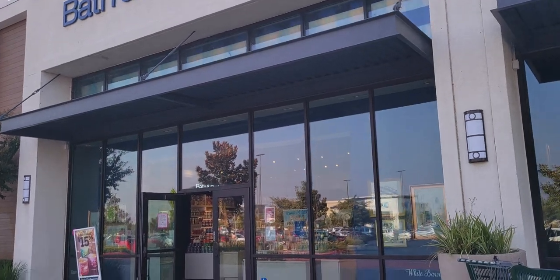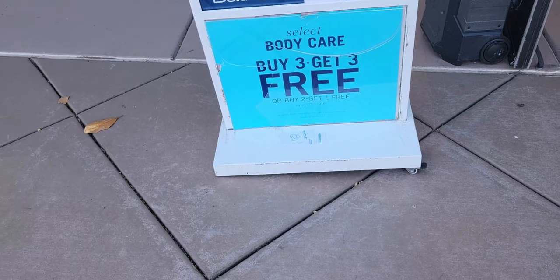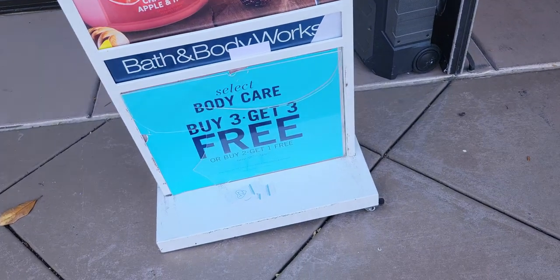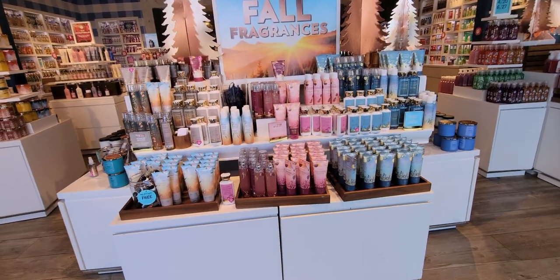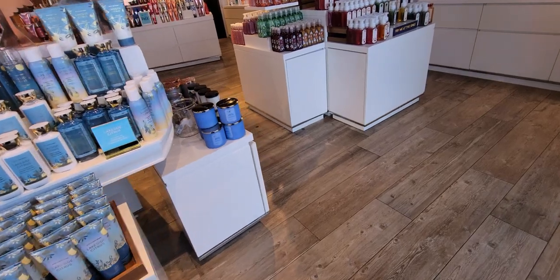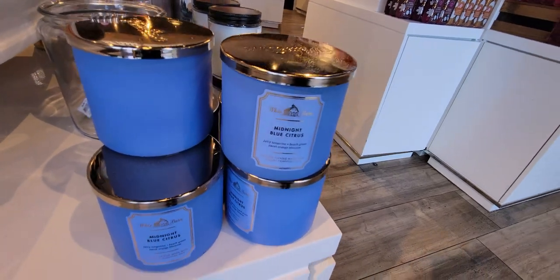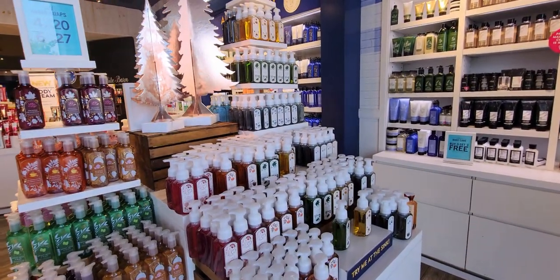Hi friends, welcome back to my channel — it's me, Sarah Star, and we are headed to Bath & Body Works! Today it's buy three get three free, and then $15.95 on the three-wick candles. It was so much fun to shop today. I'm going to show you through the store — I saw some new fall candles and I can't wait to show you. It's going to be a longer video but I wanted to show you everything new. Thank you so much for joining me, let's go ahead and start shopping!